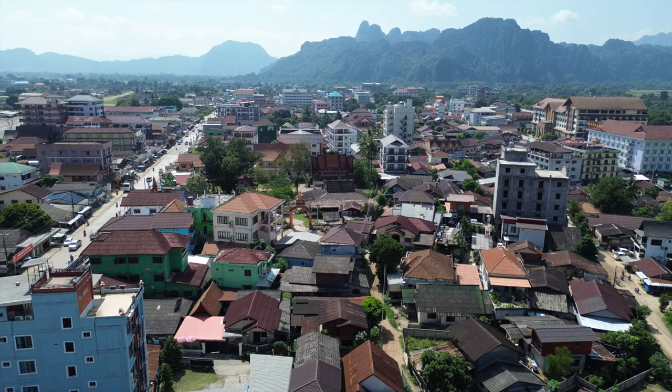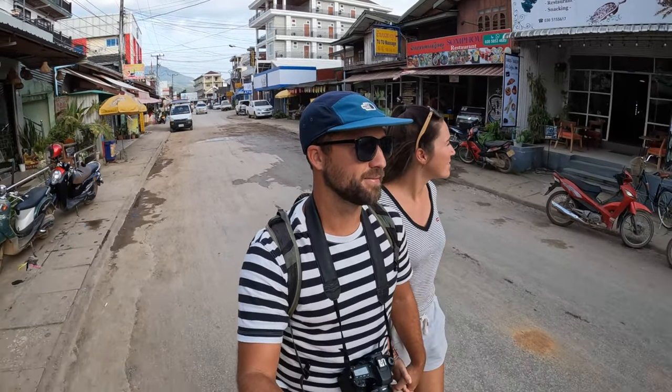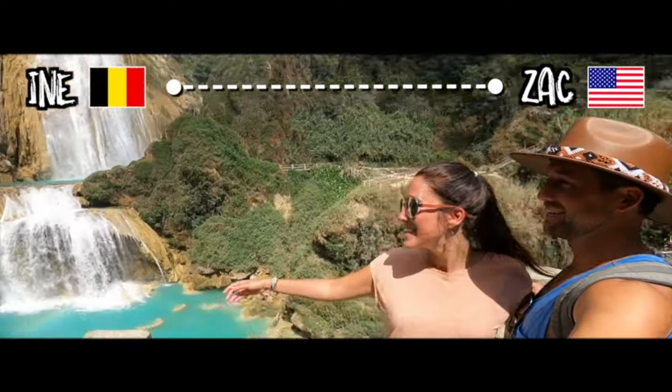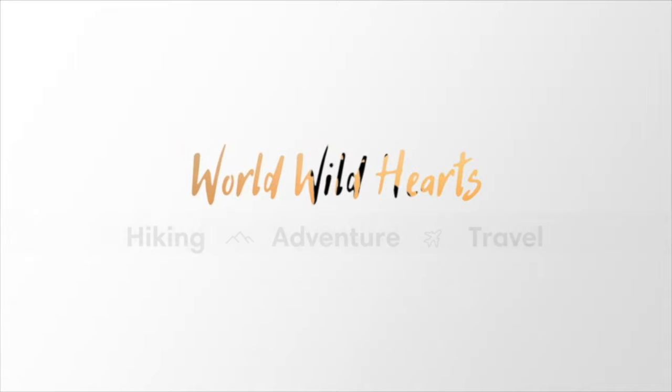In this video we highlight ten of our favorite things to do in and around Vang Vieng. Make sure to watch until the end as we'll go over a few travel tips that will help you plan your trip. We are Zach and Ina — we make helpful videos about destinations around the world so you can easily plan your own adventures.